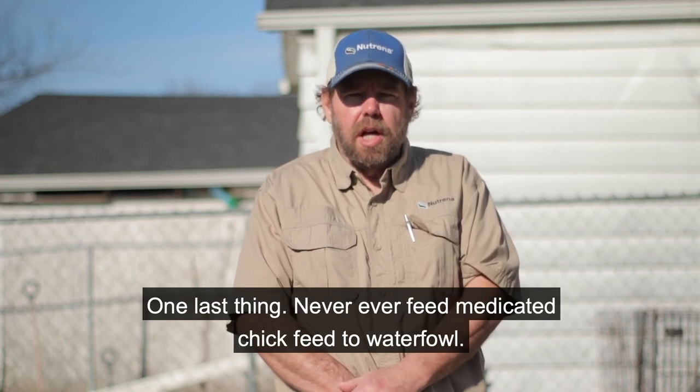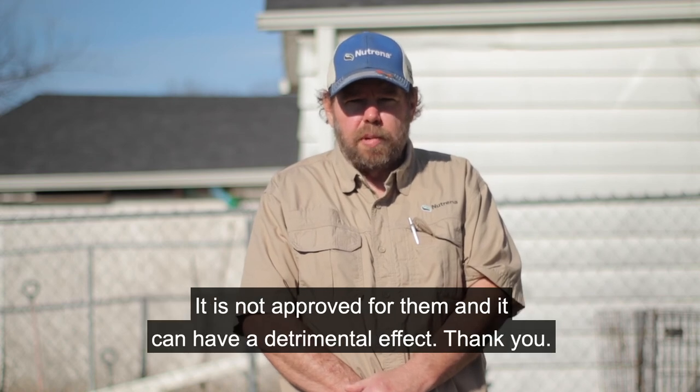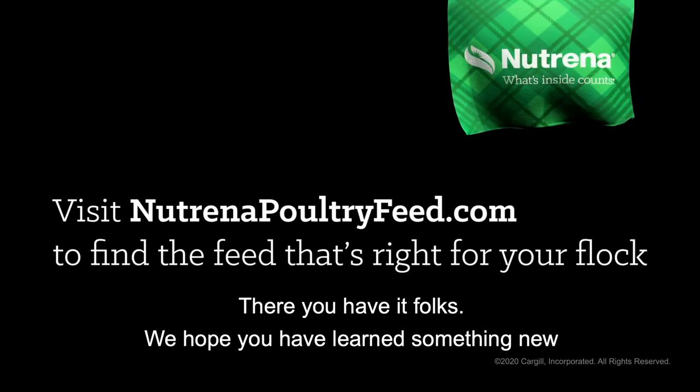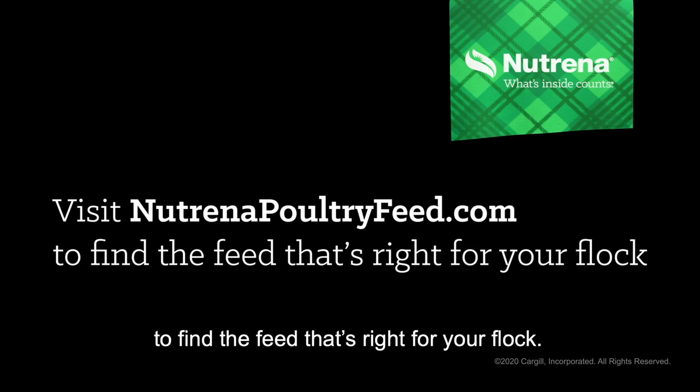One last thing — never ever feed medicated chick feed to waterfowl. It's not approved for them and it can have a detrimental effect. Thank you. There you have it folks. We hope you've learned something new and be sure to check out neutrinopoultryfeed.com to find the feed that's right for your flock.